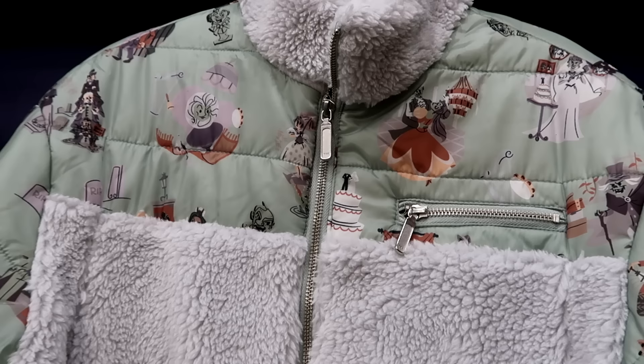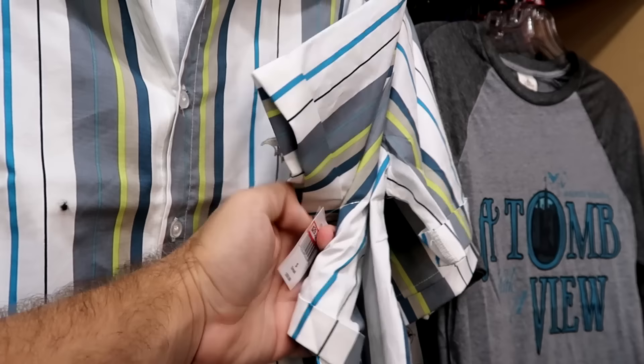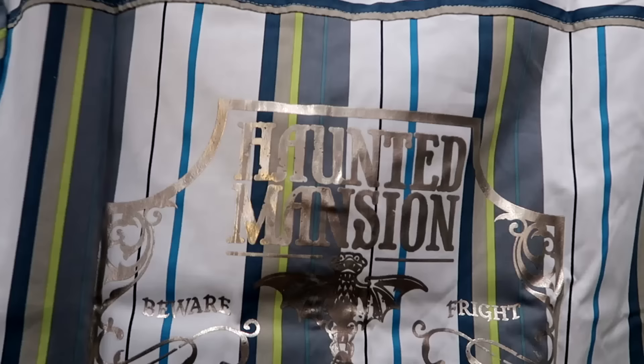They have a bunch of button-down shirts from the Haunted Mansion with a silver gargoyle on the front. $30 from $60. The backside says Haunted Mansion — you have the gargoyle and then Madame Leota at the bottom.